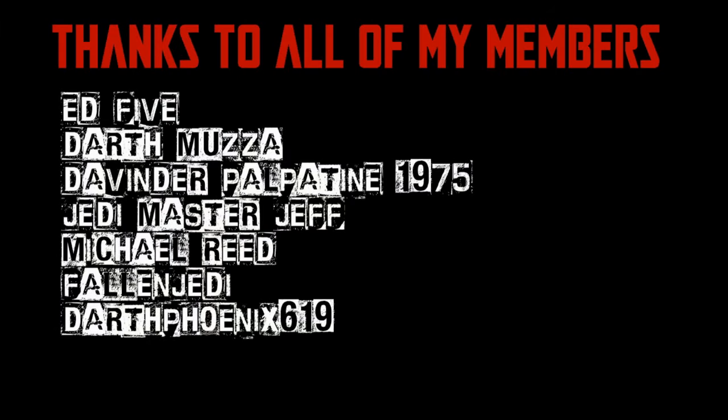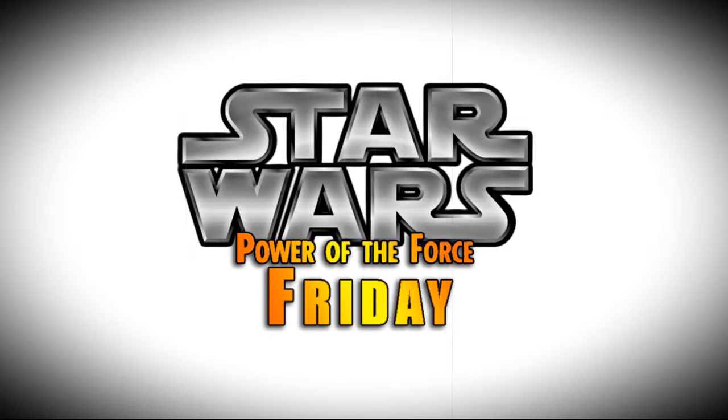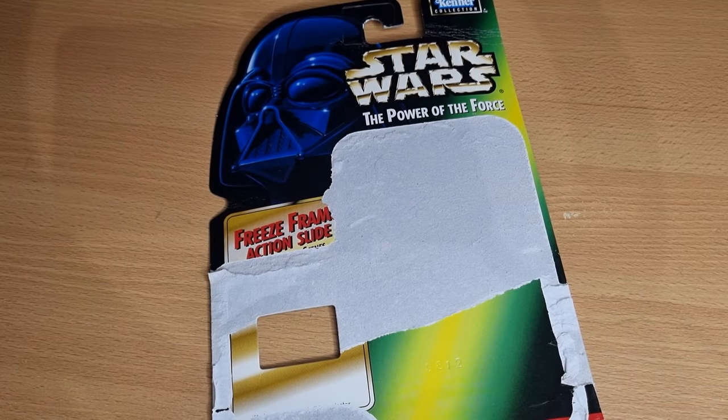We would be honoured if you would join us. Nobody does Star Wars like the Power of the Force from Kenner. Hey Star Wars fans, welcome back to another episode of Power of the Force Fridays.